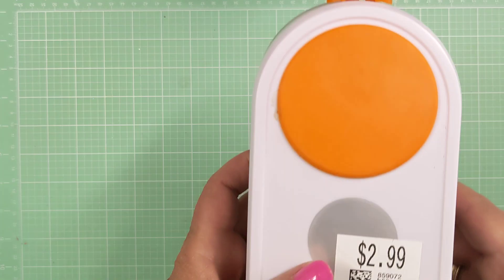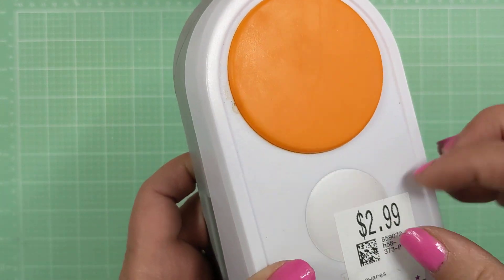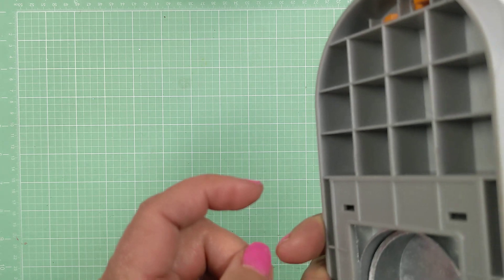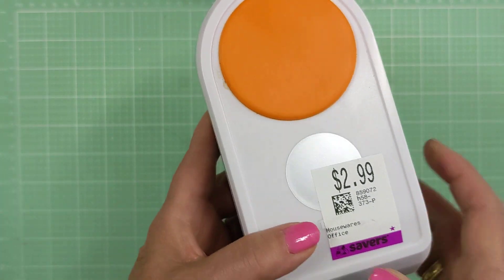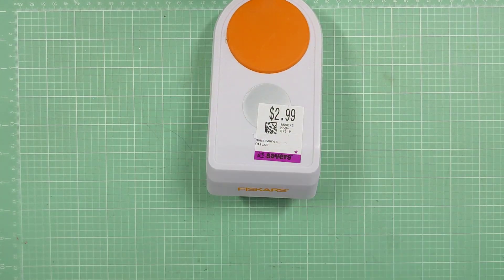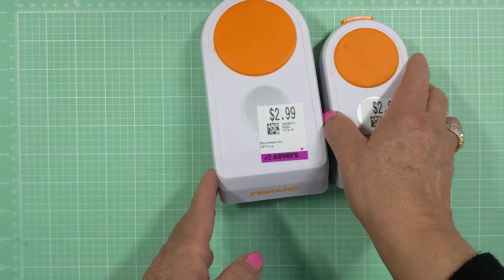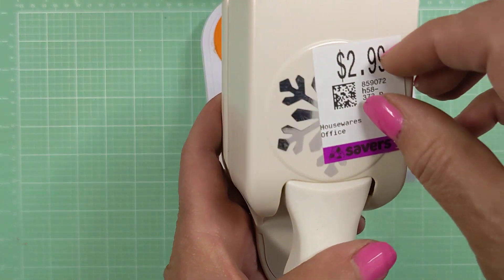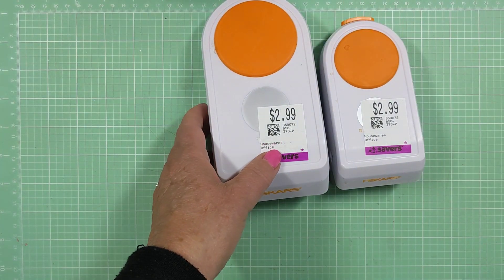I went to Savers, you know, the thrift store, and I found these for half price because it was Purple Day. I love going when it's half price. So it was $1.50, and these I believe are the ones that cut the really thick chipboard — they're like $20 a piece. So I was really happy to find that one for $1.50, a smaller one for $1.50, and then this one here for $1.50, which is a snowflake.